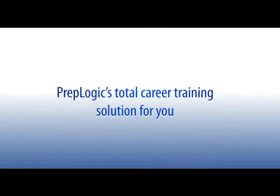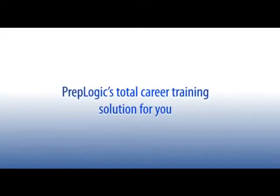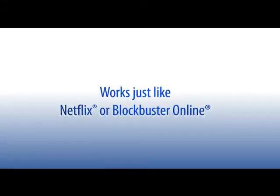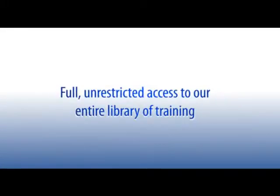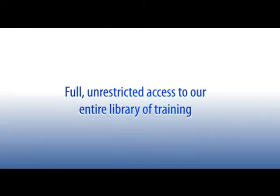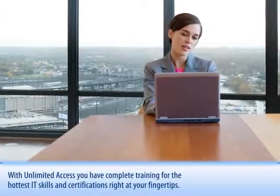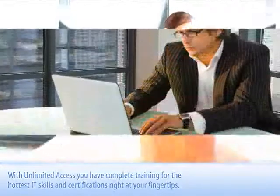Unlimited Access is PrepLogic's total career training solution for you. It's the only IT training you'll ever need. Unlimited Access is an easy-to-use program that works just like Netflix or Blockbuster Online. It gives you full, unrestricted access to our entire library of high-quality training. With Unlimited Access, you'll have complete training for the hottest IT skills and certifications right at your fingertips.